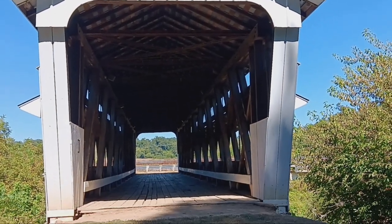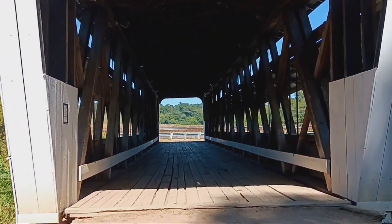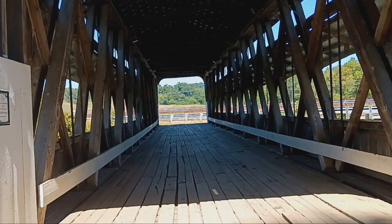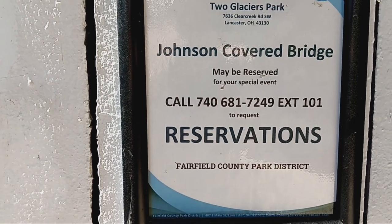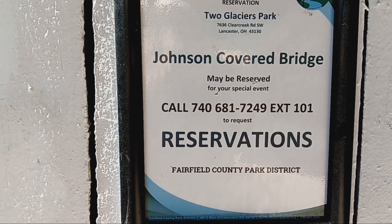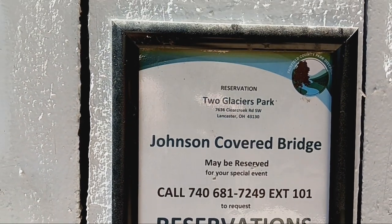Johnson. I wonder how old this is. The Johnson covered bridge may be reserved for your special events. Two Glaciers Park, but nothing about the bridge.